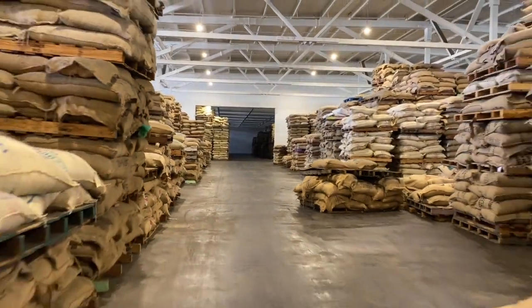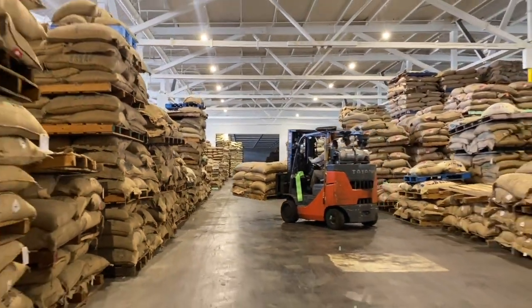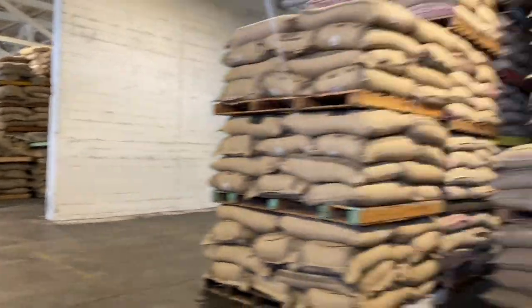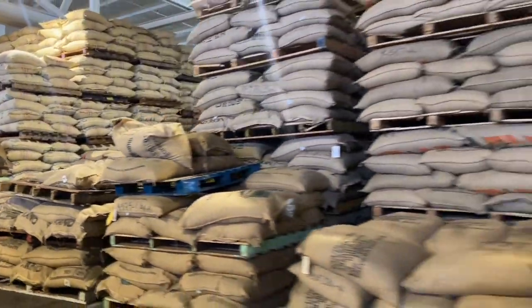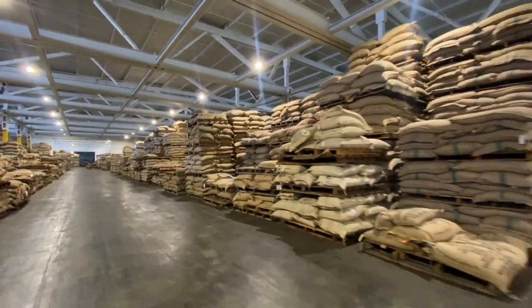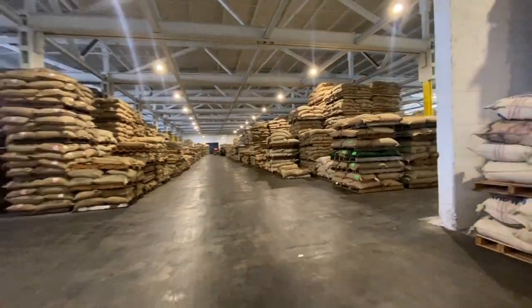Coffee storage is only a part of the business happening at the Annex. They also offer important logistics services, managing freight shipments for coffee importers, retailers, and roasters. The amount of work that goes into the storage and organization of coffee at the Annex is pretty hard to grasp without seeing it firsthand — even then, you feel like you're just barely scratching the surface of all the moving parts involved to keep things organized and flowing smoothly.